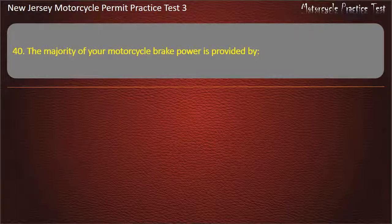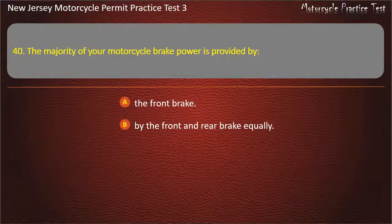Question 40. The majority of your motorcycle brake power is provided by: The front brake. The front and rear brake equally. The rear brake. The clutch. Answer: The front brake.